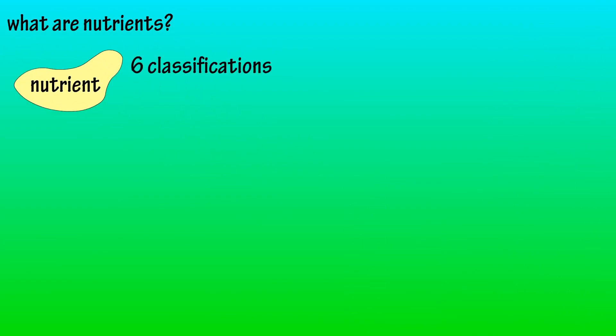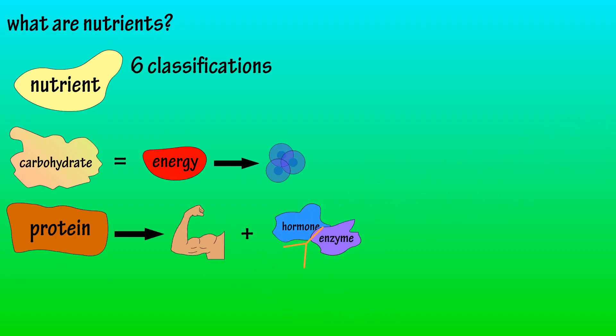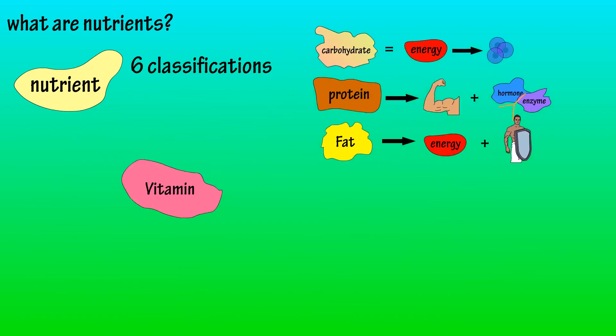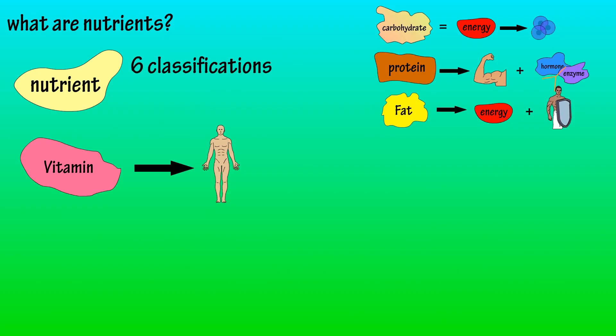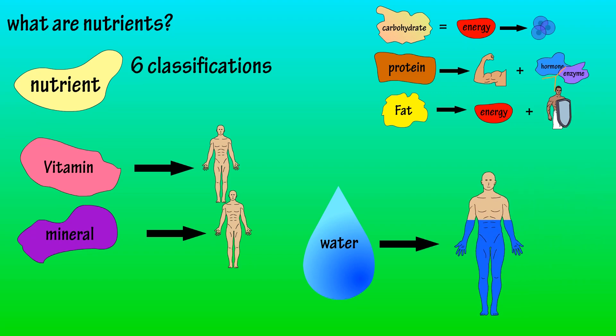There are six classifications of nutrients. Carbohydrates, which are mainly energy for cellular function. Proteins, whose primary function is to grow and maintain tissue and build other important chemicals in the body. Fats, which provide energy and protection. Vitamins, which contribute to important functions in the body. Minerals, which also contribute to bodily functions. And water, which makes up about 60% of body weight.